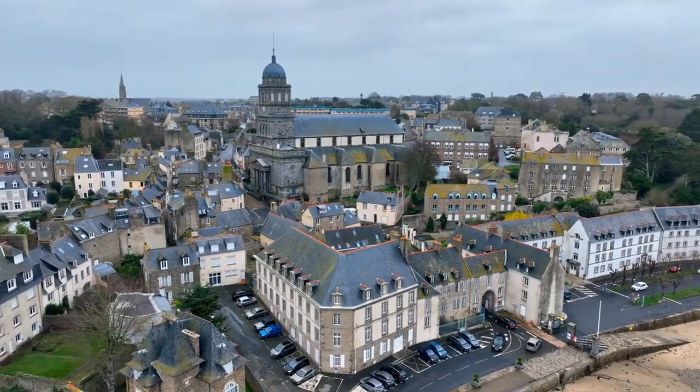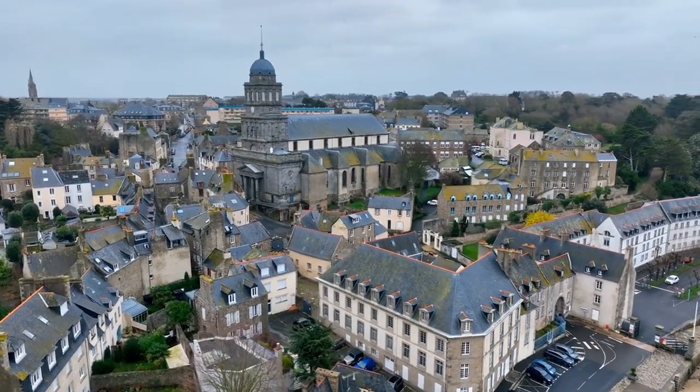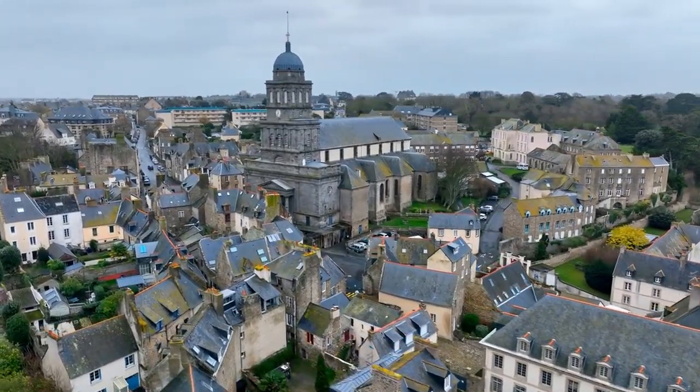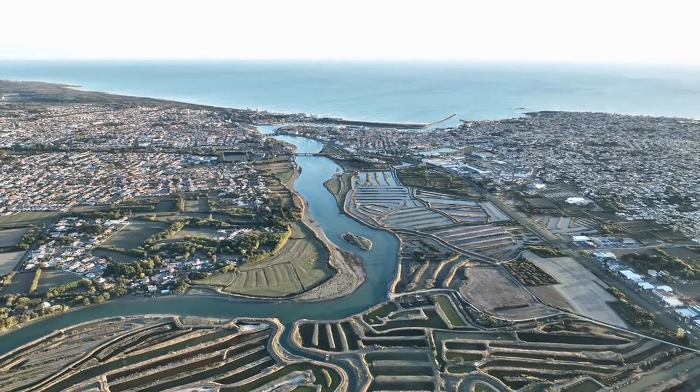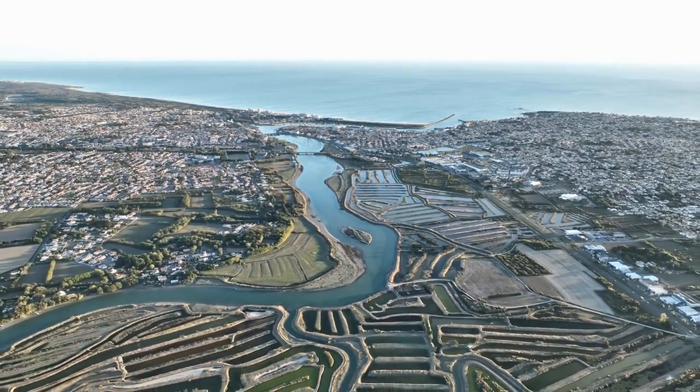Welcome to St. Dunstan in the East, a peaceful retreat nestled in the heart of London. With its fascinating history and beautiful surroundings, this hidden gem offers a refreshing escape from the city bustle. Whether you're a history buff or simply seeking a quiet spot to unwind, St. Dunstan in the East has something for everyone.